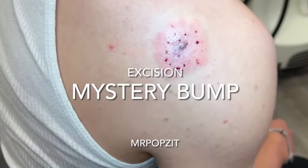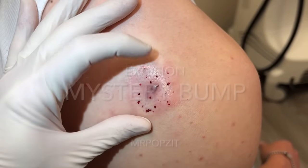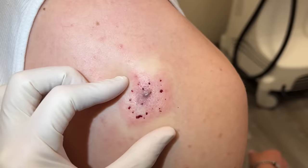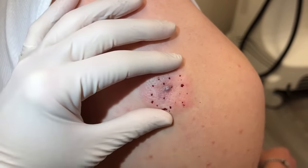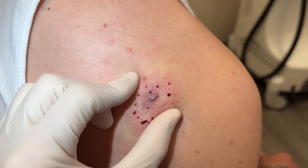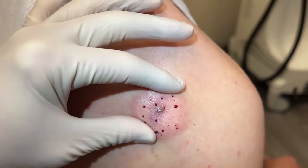All right guys, Mr. Popsit here — Greg Lynch, Derm PA. We have a mystery bump. So likely a cyst, but could be a dermatofibroma, roughly 2.5 centimeters or just over. It's got a kind of a purple little spot, which could be scar tissue or a little area of inflammation. So we're going to be removing this today. We'll do a little wedge cut — an elliptical excision — and see what we get out of here.